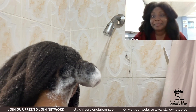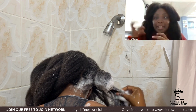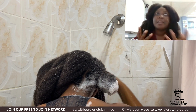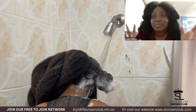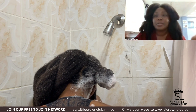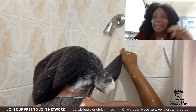Now let's watch the rinse section. As you can see, I'm pulling my hair apart, because one thing I used to do was rush this process — I wanted to shampoo my hair and then rinse it out in one minute. That's not possible because my hair is really thick, so I try to separate my hair.